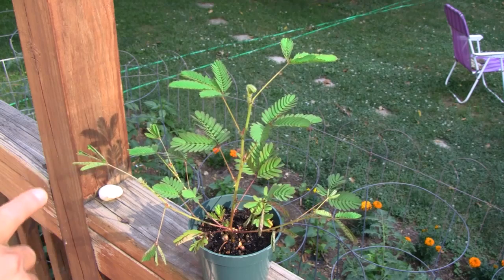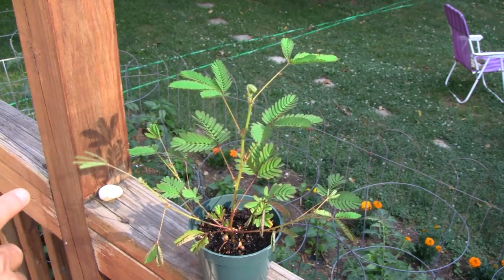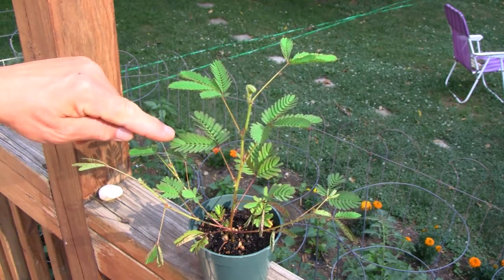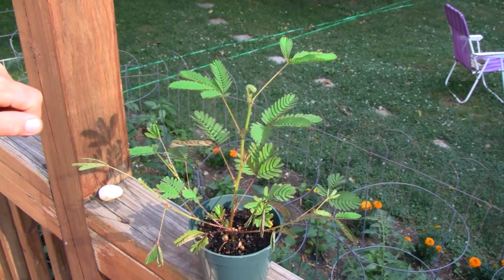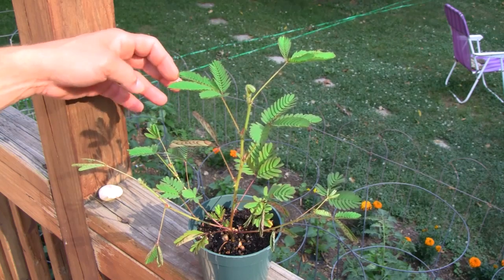This is real time, folks. There's no trick photography here. Watch this leaf — this will be interesting. Look at that, look how it closes up.